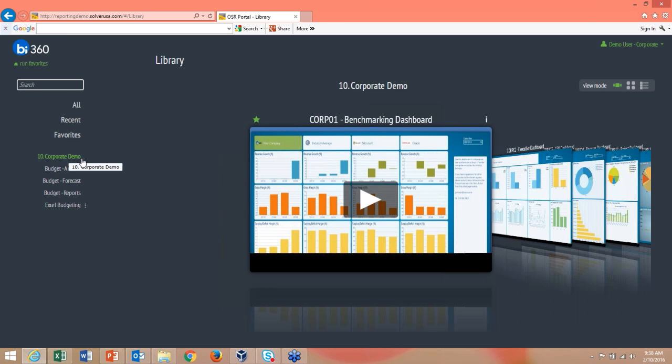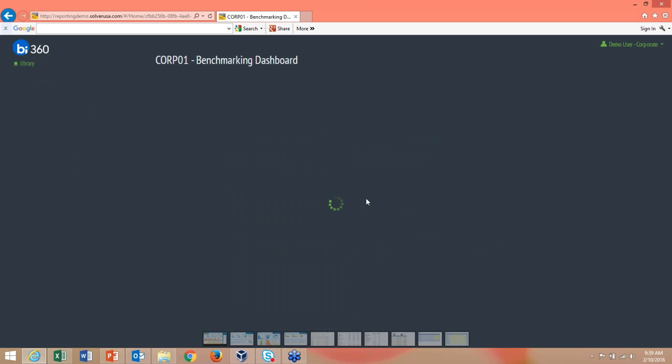The web portal encompasses everything — dashboards, reports, and budgeting all in one place. You have different categories, favorites you can toggle, and different view modes including a carousel mode. Let's go right into our corporate benchmarking dashboard.